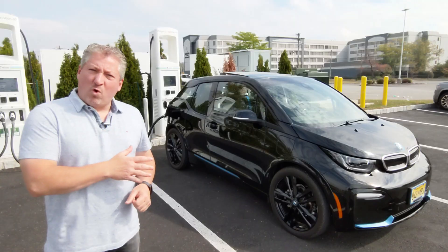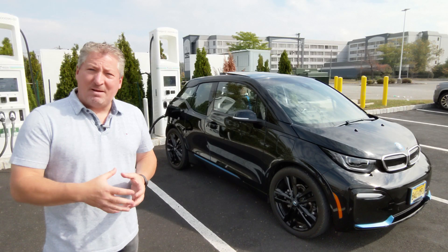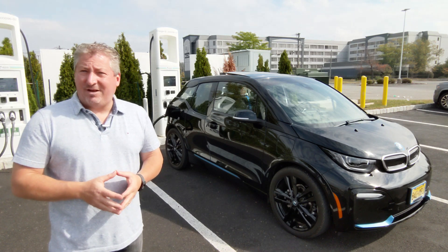So we're going to take a look, recording the whole session, see how the car charges, see if it lives up to BMW's promises that it'll charge to eighty percent in forty minutes.